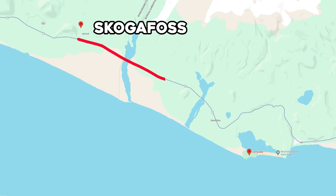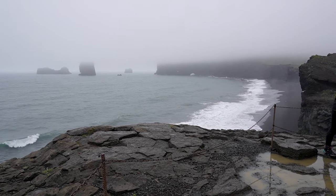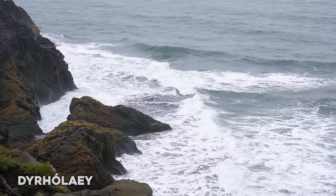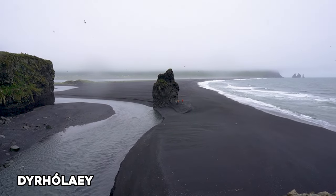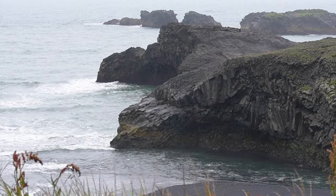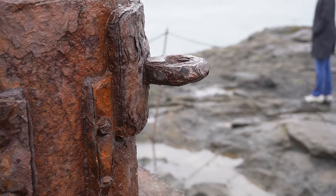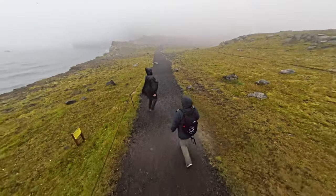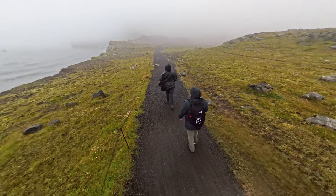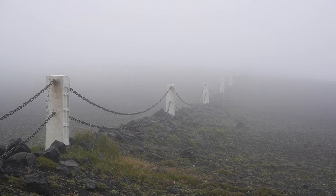About 25 minutes further down the ring road, you'll find Dyrhólaey, which is the southernmost part of mainland Iceland. This raised mass of rock overlooks Reynisfjara, the black sand beach with basalt rock columns, and also has a lighthouse perched on the rocks nearby. There's a parking lot right next to the lighthouse, but we opted to park at the lower end near the beach and hike our way up. It was extremely foggy during our visit, but it added a nice spooky ambiance to the hike.